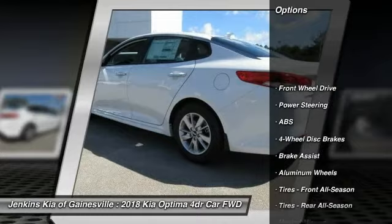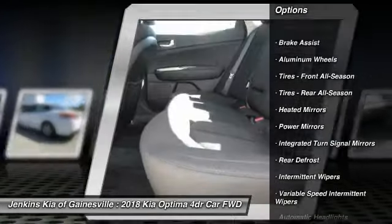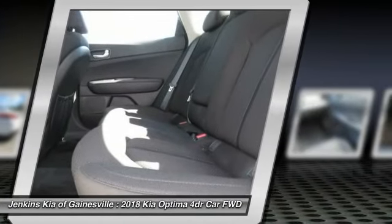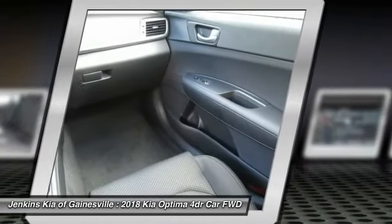Stability control, keyless entry, backup camera, steering wheel audio controls, traction control, anti-lock braking system, Bluetooth, adjustable steering wheel, power steering, driver airbag.